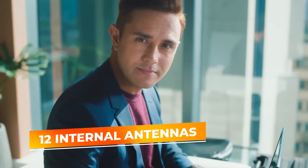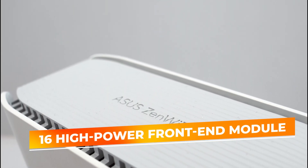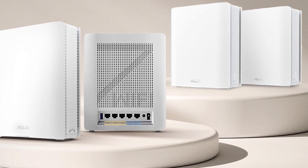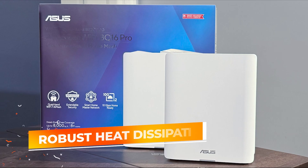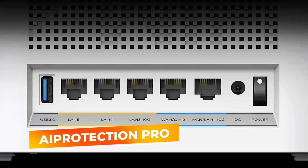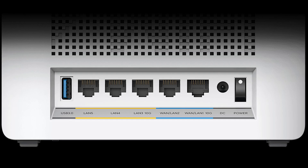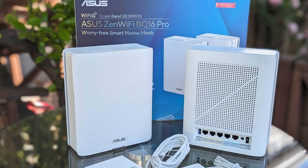Coverage is another shining star here. Twelve internal antennas and 16 high-power front-end modules team up to project signals in all directions, creating a sphere of robust coverage that stands up to obstacles and interference. Robust heat dissipation ensures the router runs efficiently over long periods, maintaining consistent throughput and minimizing performance dips during peak usage hours. Add to that the layer of commercial-grade AI Protection Pro, safeguarding your network against malicious sites, intrusions, and other digital threats. This blend of speed, coverage, scalability, and security weaves together into a mesh system that truly stands out.